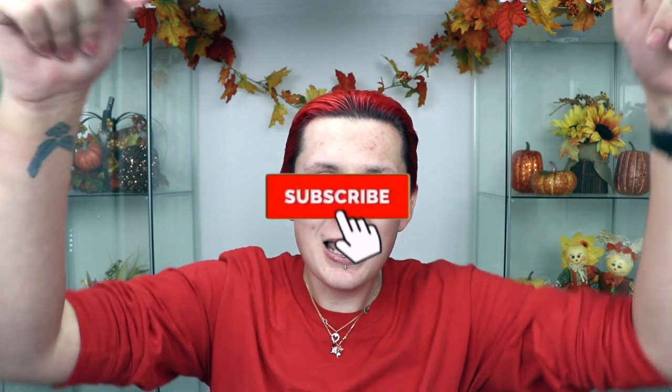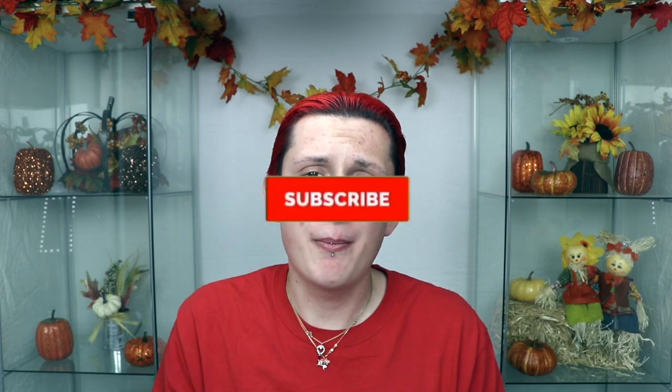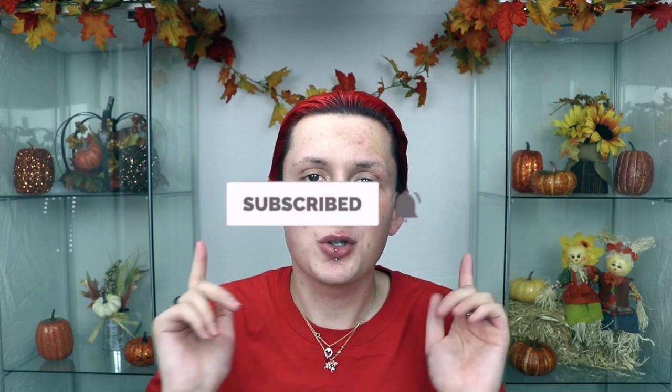If you have not already clicked that red subscribe button, please go down and click it right now. It doesn't cost you anything, it's free, and it helps me out so much. It helps my channel grow and lets me know that people out there want to watch my videos. Please hit that subscribe button and click the bell icon right next to it so YouTube can notify you every time I post a new video.